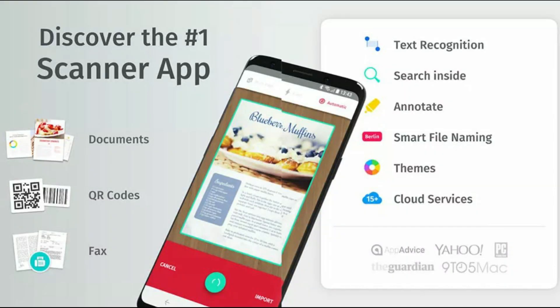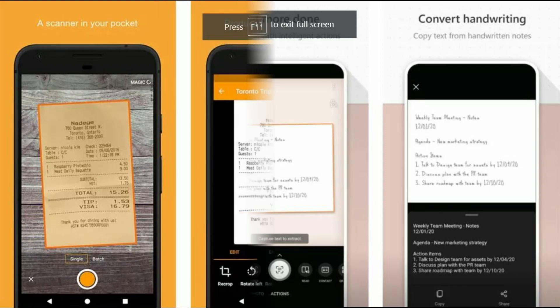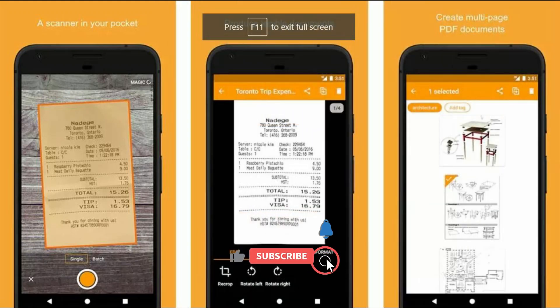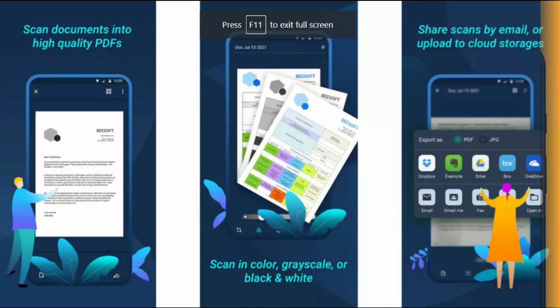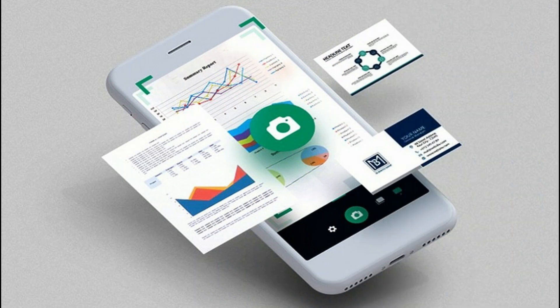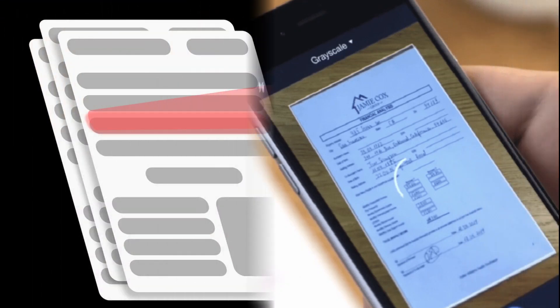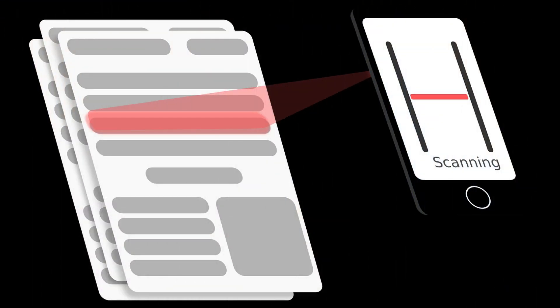Smartphones are useful for so many things. One of the less typical use cases is for digitizing documents. It's very helpful for things like scanning forms into PDF format, scanning receipts for text, and even scanning a filled out form for email. The criteria used to choose the best receipt scanner apps included ease of use, quality of scans, OCR functionality and user reviews. Here are the best document scanner apps for Android.